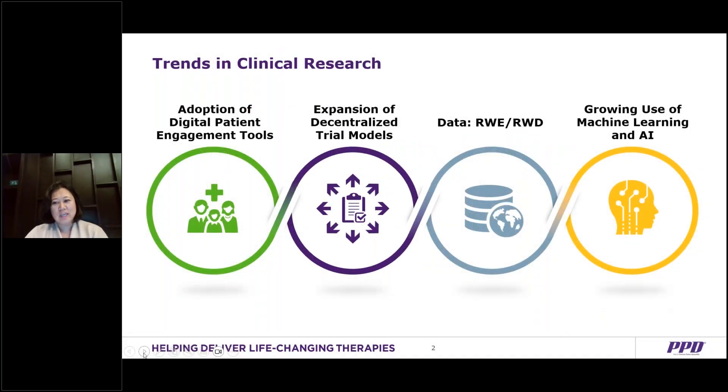To get a pulse on the changing industry, PPD, clinical research business of Thermo Fisher, surveyed 150 biotech and biopharma leaders to really understand some of the major trends and challenges in the upcoming year. And as you can see here, there are four areas of trends that have been identified as a result of that survey.